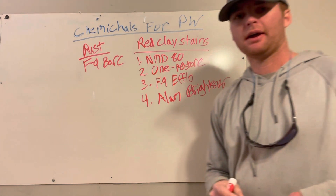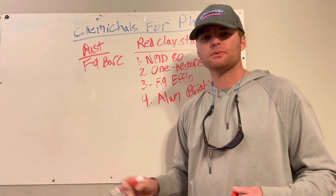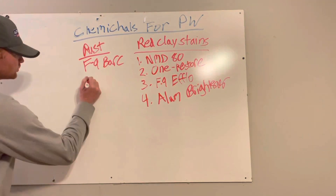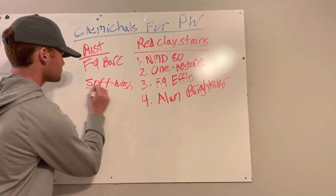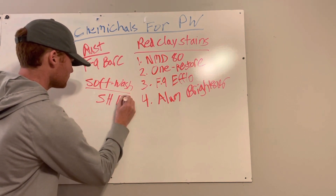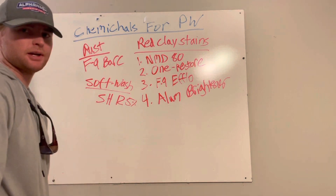For soft washing we use sodium hypochlorite — 12.5% SH.